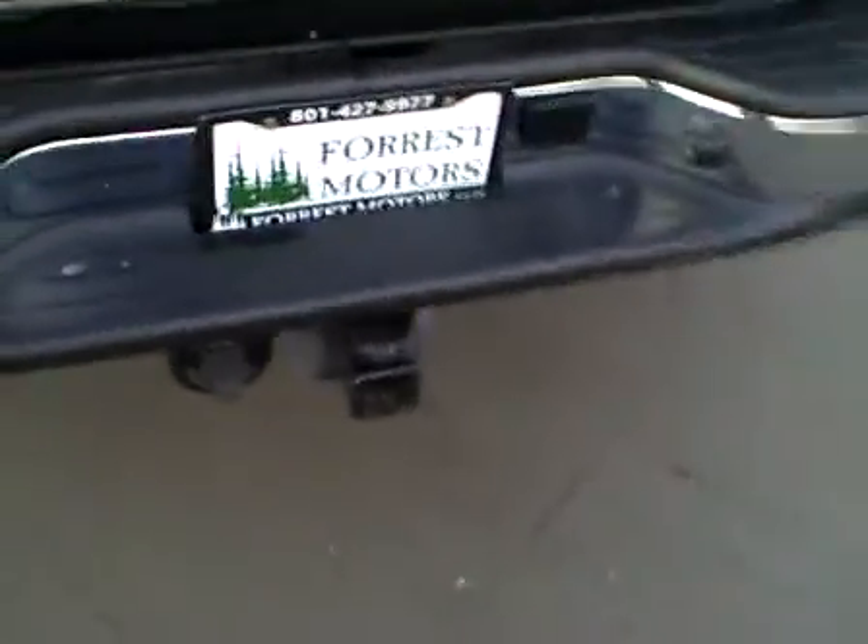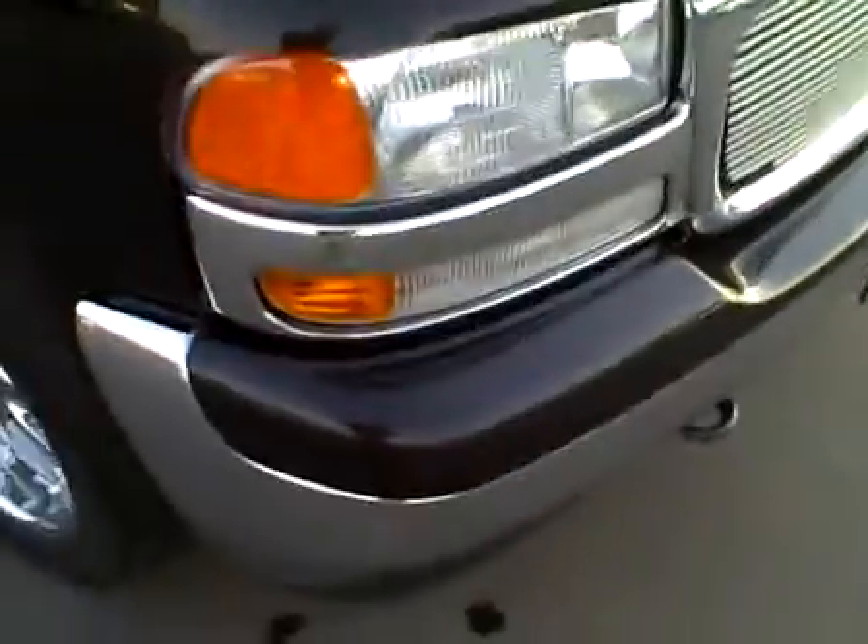Rear bumper's perfect. It's got the tow package. The rear gate is in excellent condition. Right quarter panel, perfect. Rear right door, front right door, right fender — all in excellent condition. Front bumper looks perfect, and the hood is beautiful. It's got a bug deflector on here as well, and a billet grille.